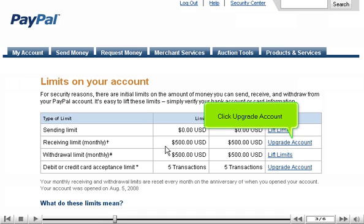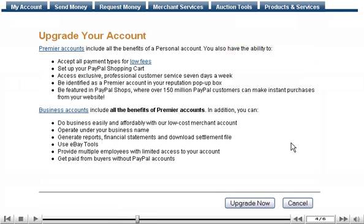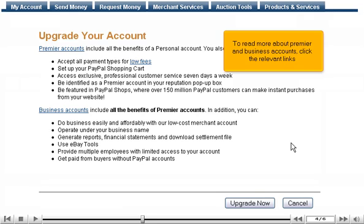Click Upgrade Account. Depending on your needs, you can choose to upgrade to either a premier or business account. To read more about premier and business accounts, click the relevant links.